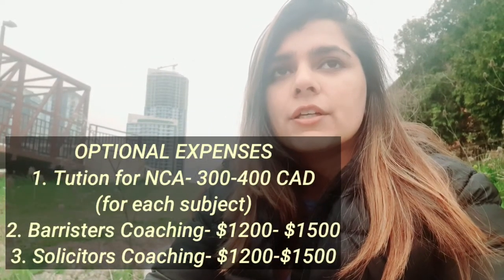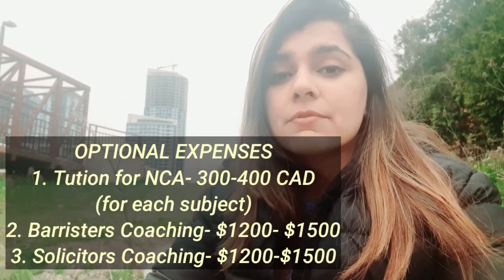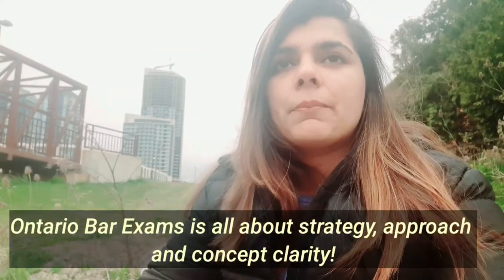You can also do self-study without Barrister and Solicitor coaching, which is roughly at the market rate of $1,200 to $1,500 per subject — two exams, so $1,200 to $1,500 dollars each, which I think is quite a lot. But it's okay, people do take it for concept clarity. I had also done self-study, so you can do self-study without it if you take the correct approach.